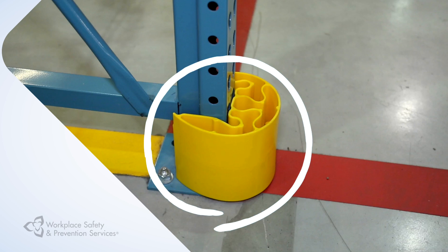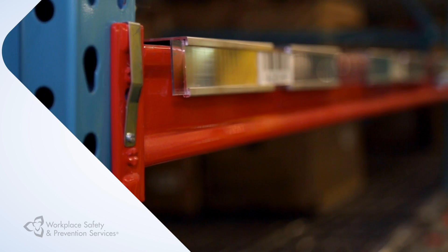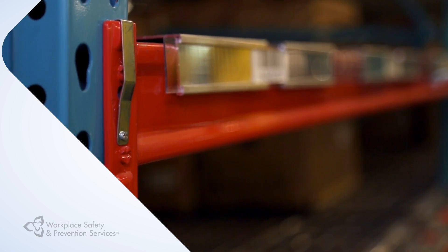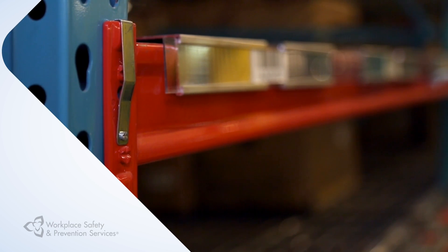Column or post guards, which are typically located at the end of an aisle, must be secured in front of the rack to ensure the guard can absorb the impact of a lift truck. Even a little safety pin that makes a connection between the beam and the post is essential to prevent accidental movement of a beam when a lift truck moves its load.